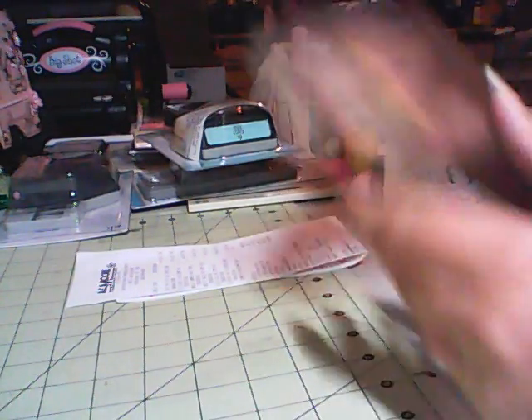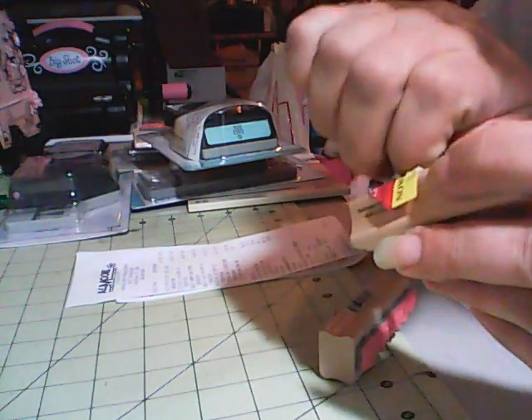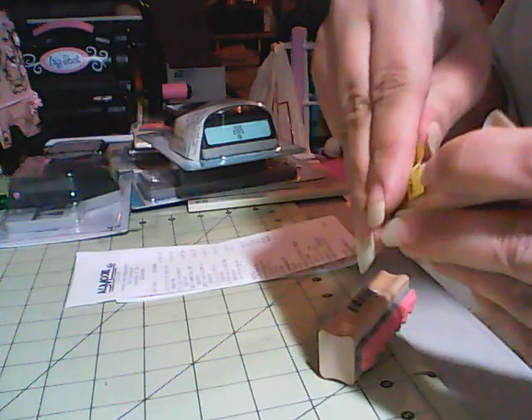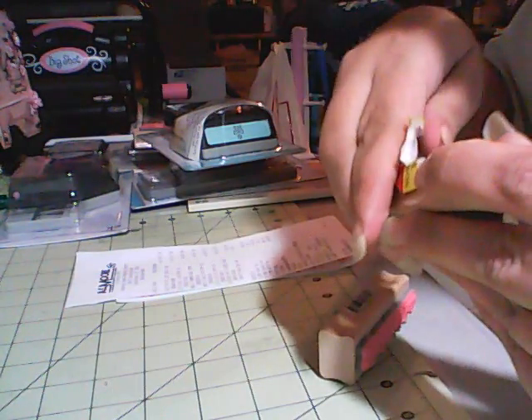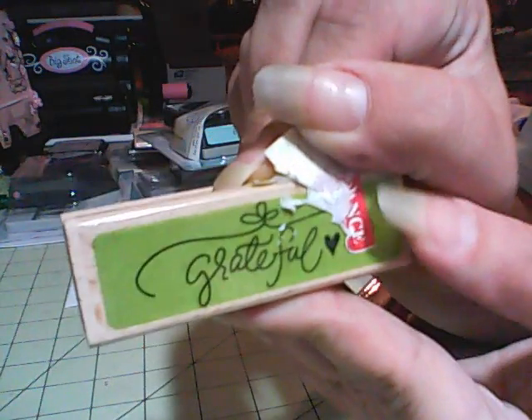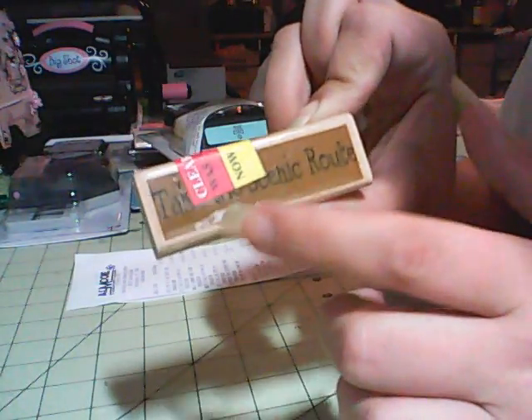I found some stamps on clearance. This one was 25 cents — it says 'Grateful' with a little design on top and a little heart. This one was also 25 cents and it says 'Take the Scenic Route,' and I thought that was cute.